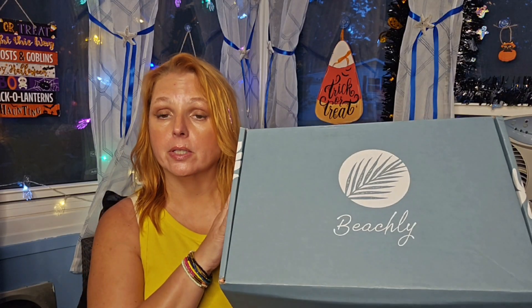I've got my fall Beachley, so if you want to see what's inside then stay tuned.